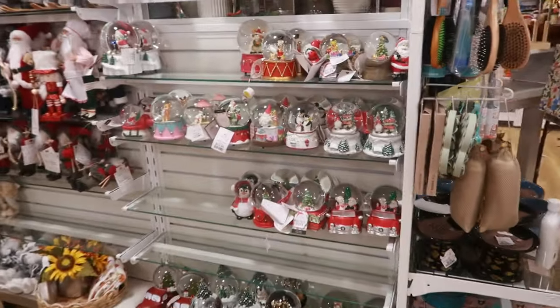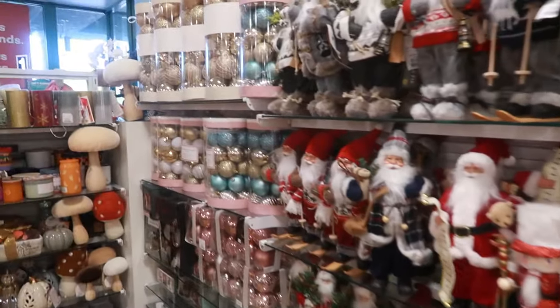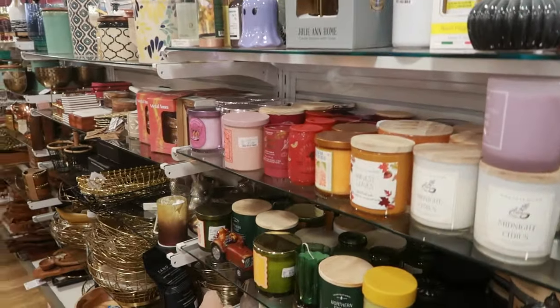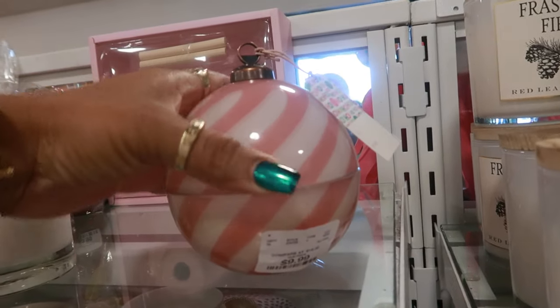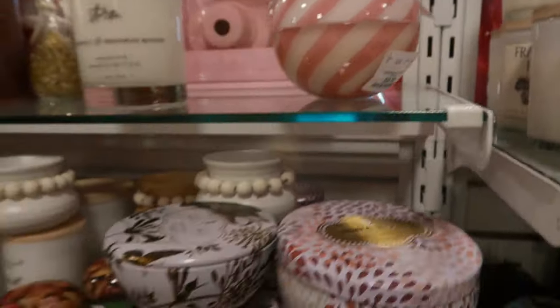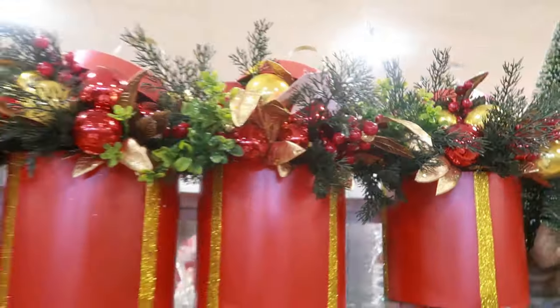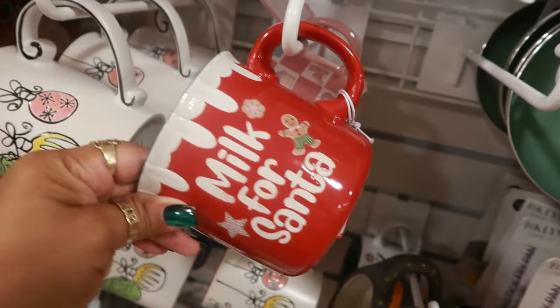That's gonna be it for today in this Home Goods — I thank you for coming with me. I'm gonna check out the checkout lane before we go since I got those pillows. That candle is $10. I'll talk to you real soon in my next video — bye! Oh, those are $20 — that's Martha Stewart Milk for Santa, that's five dollars.